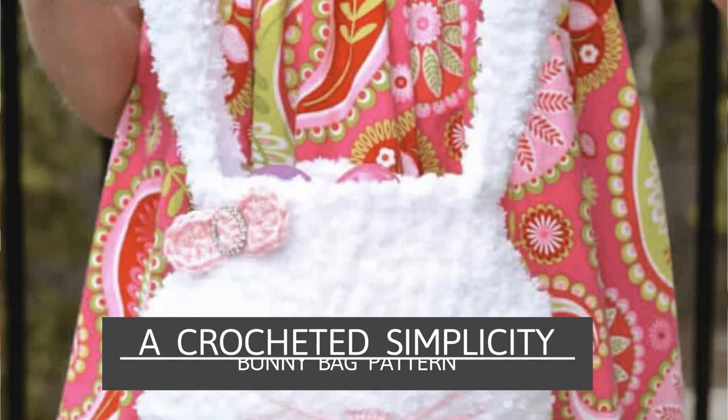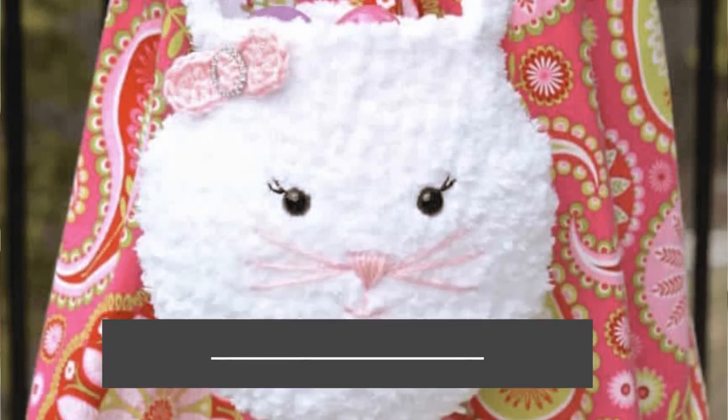Next up we have this adorable Bunny Bag by Crocheted Simplicity. This would be the perfect bag for a child to carry their goodies all spring long — they could keep crayons, a small notebook, trinkets, puzzles, and fidget toys inside. They could carry it when running errands, taking long car rides, or hanging out at church. It's a great way to make them feel grown-up, and since it's Easter and spring specific you can easily market it as an Easter gift.